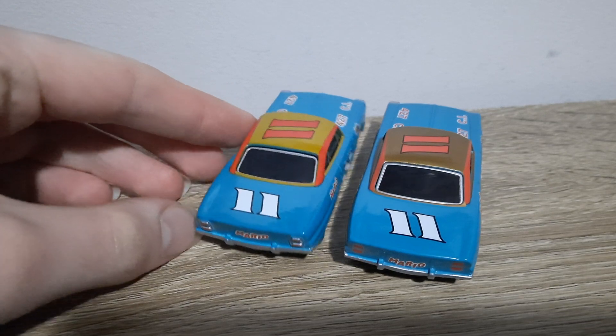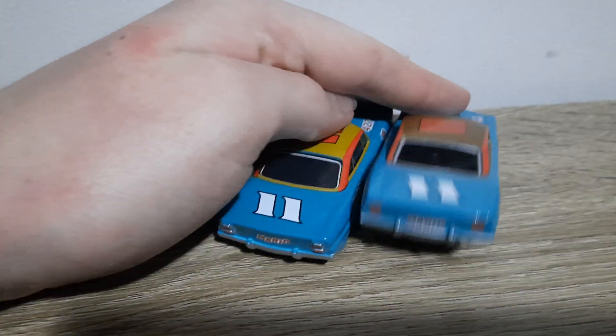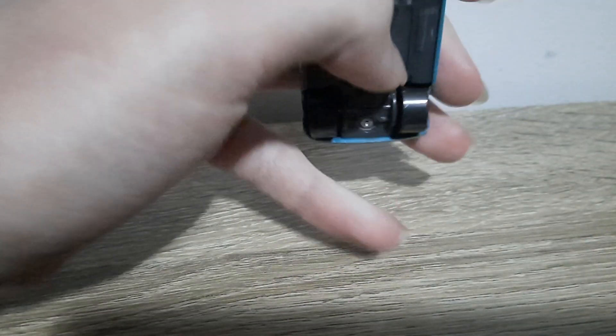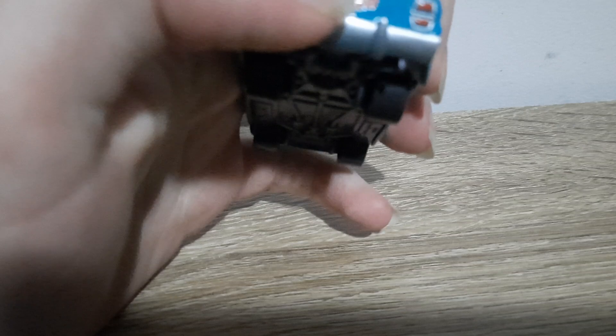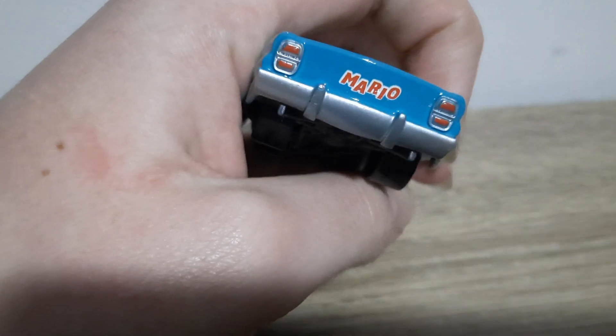In my opinion it's one of the most notable changes, if not the most notable besides maybe the roof on Thailand Mario, and what really grinds my gears — instead of the back headlights being like this, they're moulded in.